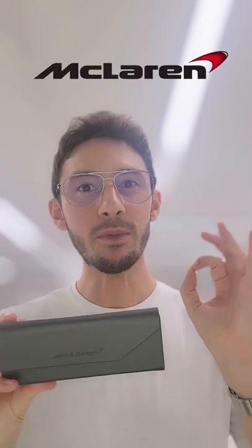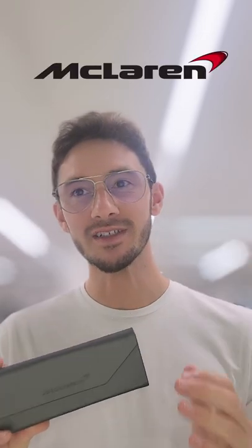McLaren eyewear is one of the most exciting eyewear launches of all time, and I truly mean that. These take inspiration directly from McLaren cars, as you're about to see.